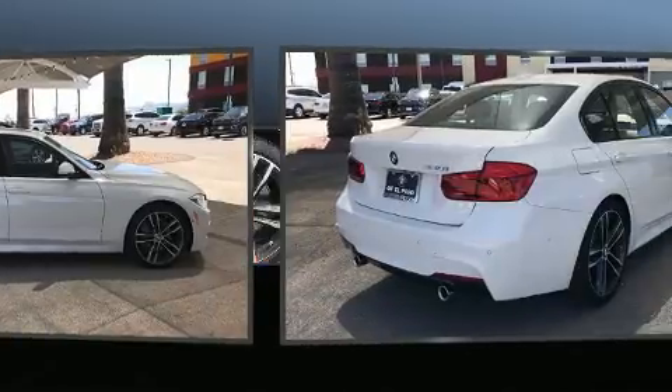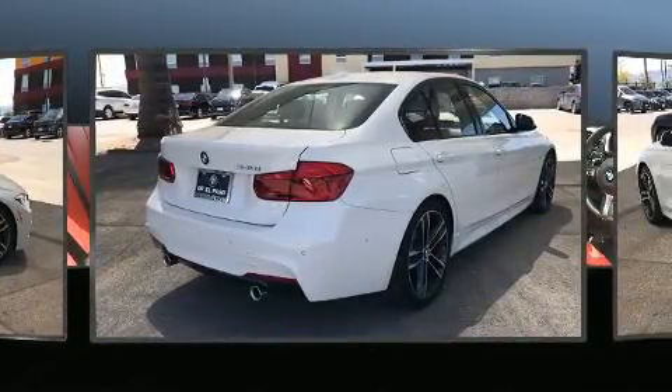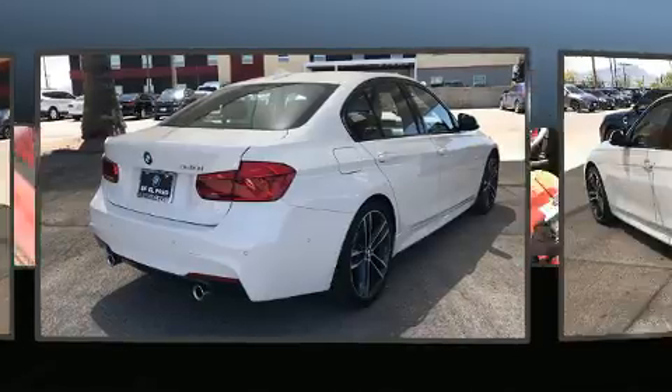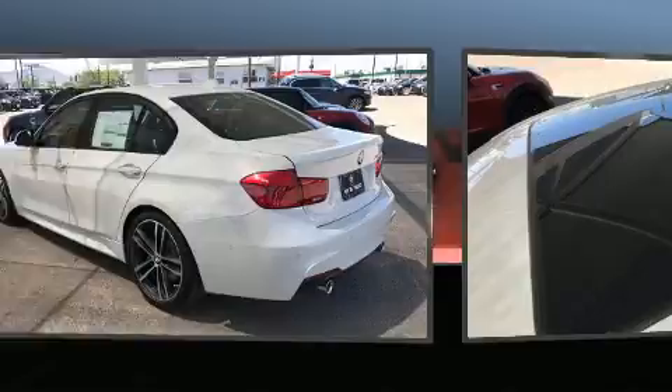It features an automatic transmission, rear-wheel drive, and a three-liter six-cylinder engine. A turbocharger is also included as an economical means of increasing performance.